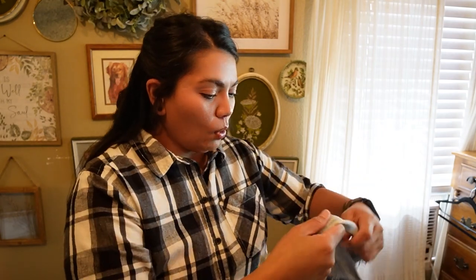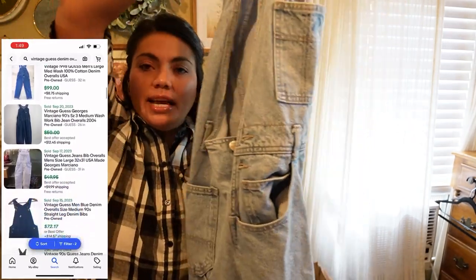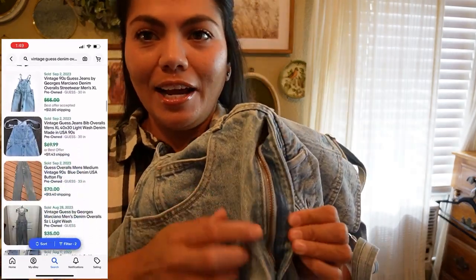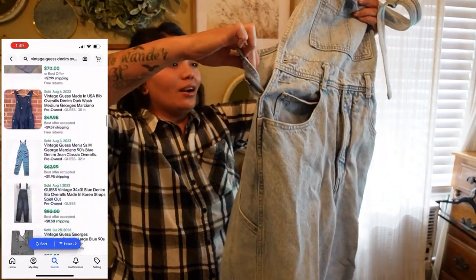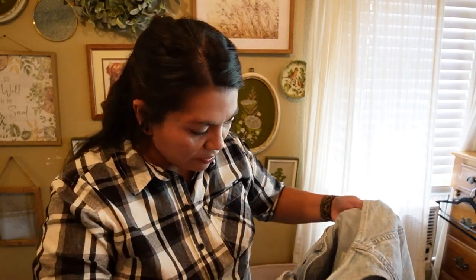Next, I believe I paid one dollar for these and they are a pair of vintage Guess denim overalls. I think they're men's because there's an actual zipper on them, but they are really cute — light wash, just a pair of really good sturdy rigid denim overalls. There's the vintage Guess tag right there. They are a men's size large, though they seem kind of small for a large — guys could have been a little smaller back in the day.